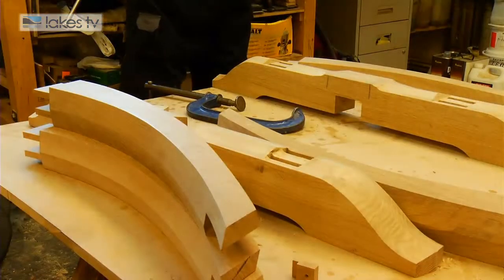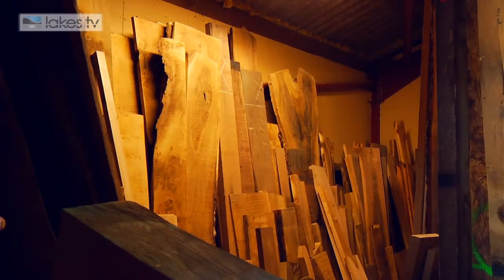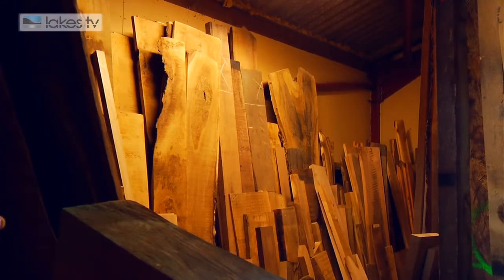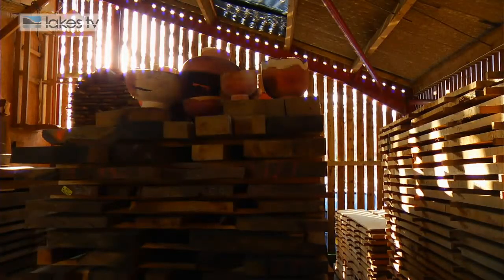The woods we use are mainly in two categories. Homegrown timbers like oak, elm, ash, maple, sycamore, cherry, and walnut that we season up in our sheds in the yard. We also convert them from logs to maintain quality throughout the piece.